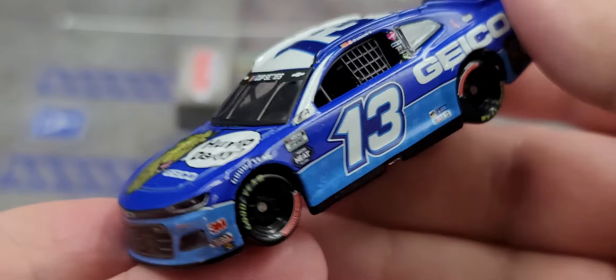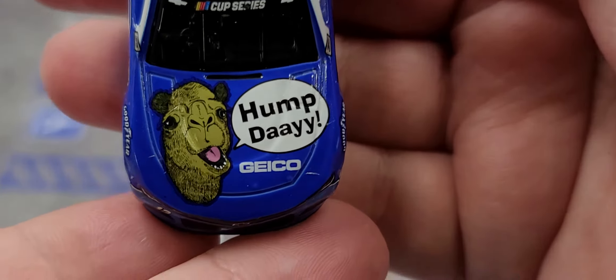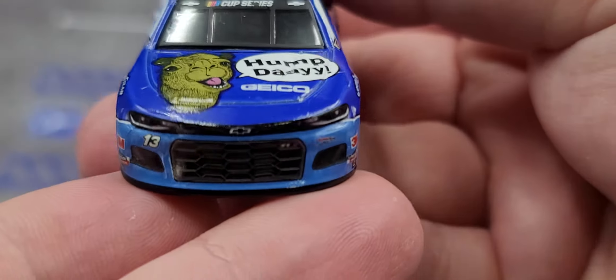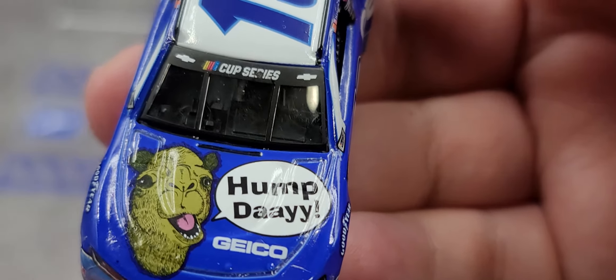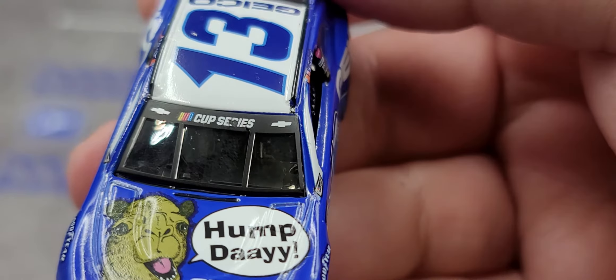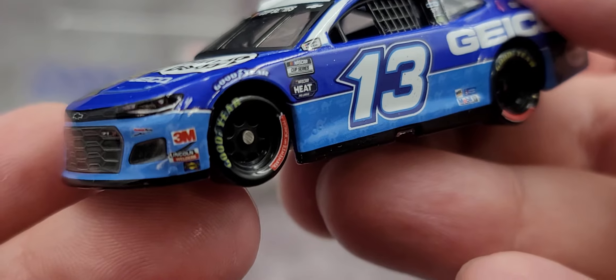Let's go ahead and take a closer look at the car. It's a really cool car — he races at Darlington on May 20th. You've got the camel there with Hump Day, GEICO, Chevrolet ZL1, number 13, Germain Racing, and Chevrolet in the Cup Series. It does have one little minor quality control issue — you can see a little bit of decal missing on the Cup Series logo.